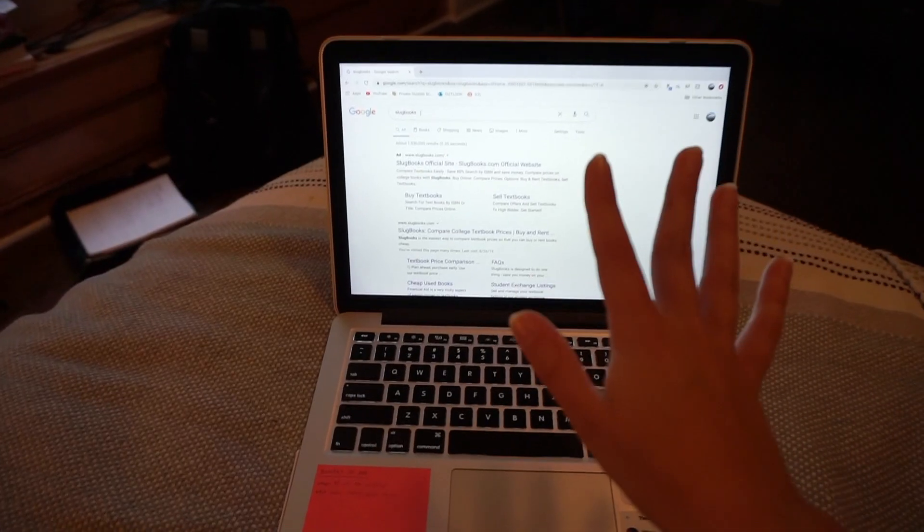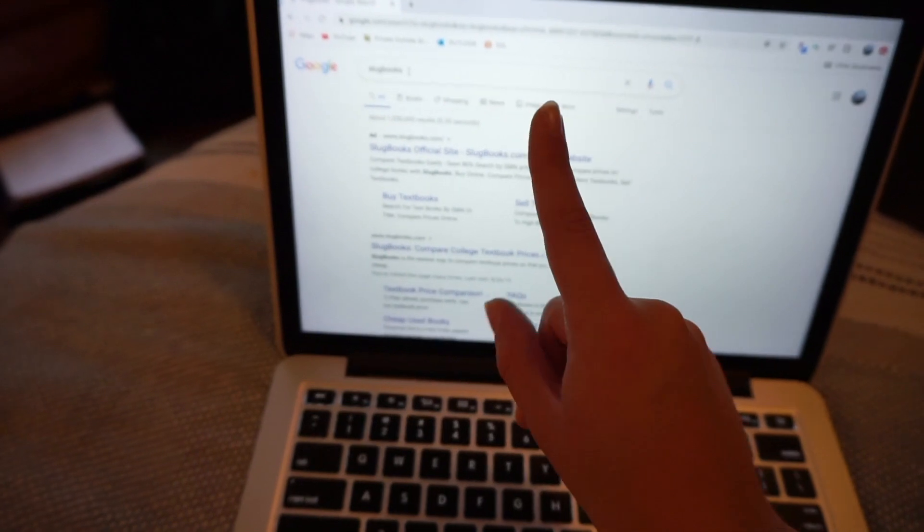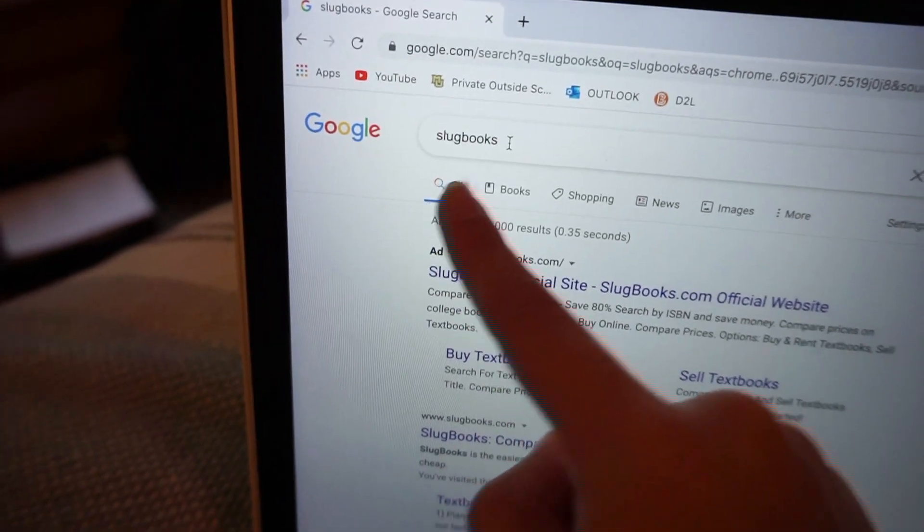Now comes the question of where to find textbooks to rent and how to get the best price. You're going to want your computer and the ISBN code for your textbook — mine is listed above the barcode but you can also Google it. Then go to a textbook comparison site; my favorite is Slugbooks. This video is not sponsored by them whatsoever, but I honestly wish it was because I love this website and I've used it every single semester of college.